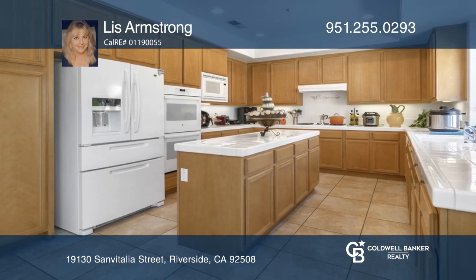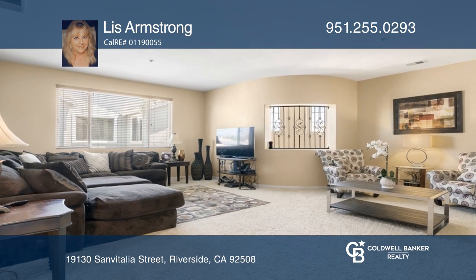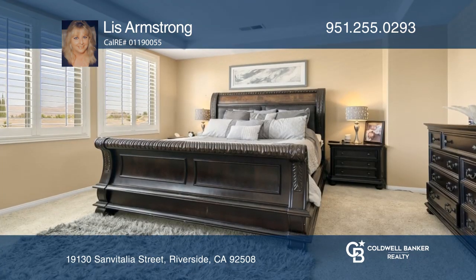Enjoy an easy flow into the family room with a fireplace and the island kitchen. Additional features include a main floor bonus room and a huge loft upstairs.